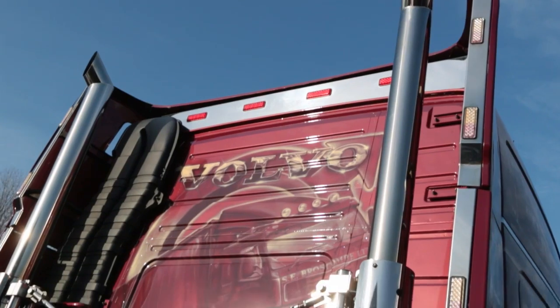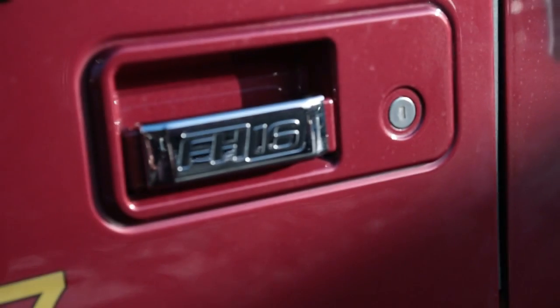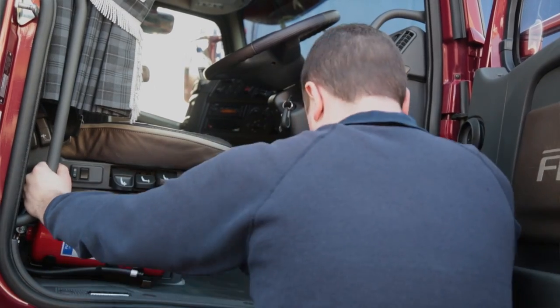We bought the Volvo FH16 because we're in the market for a new tractor unit. We looked at various different trucks, and the Volvo we thought was the best. We've worked with Crossroads before, which made buying the truck a lot easier, and we find that they're a good dealer to work with.